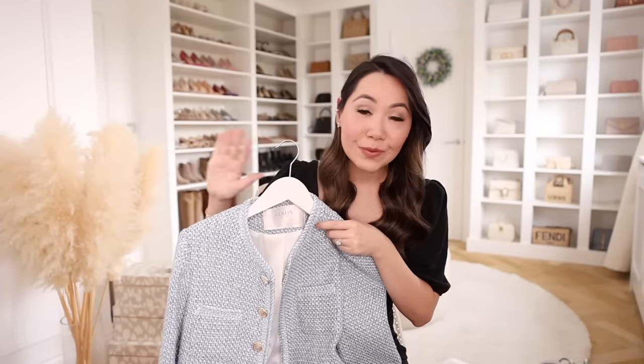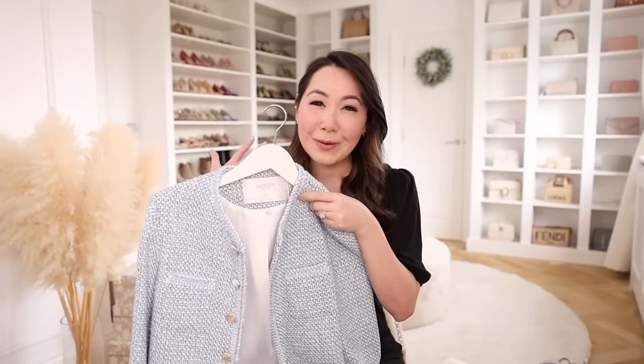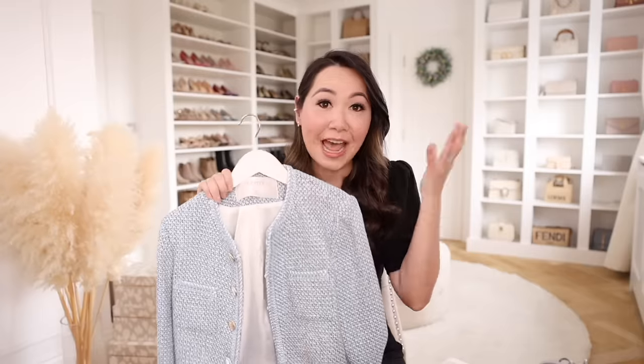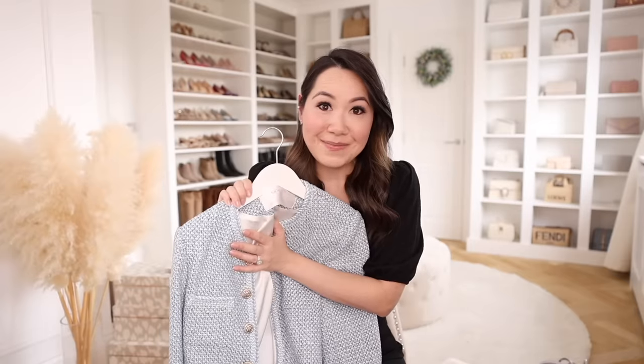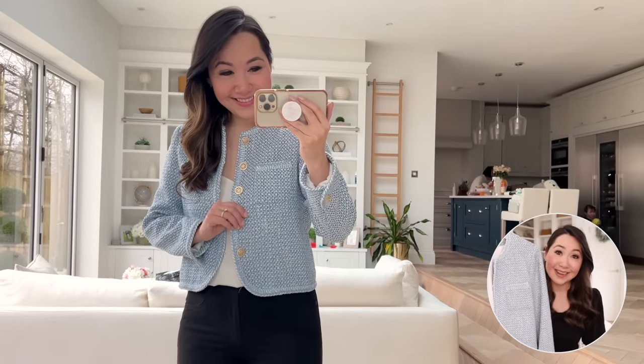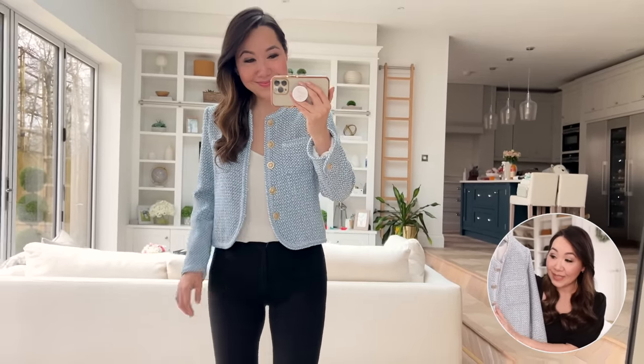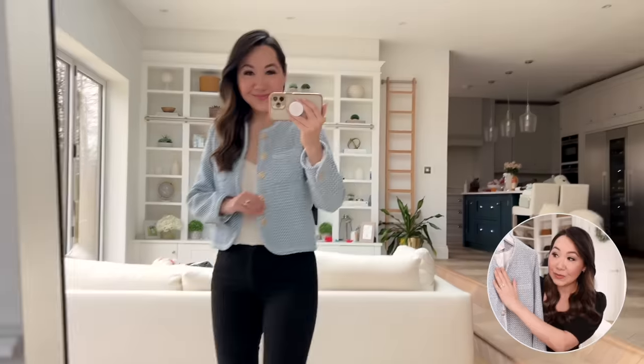First up is this beautiful lady jacket. Of all the trends that have come out over the past few years, this has got to be my favorite in terms of how beautiful, timeless, and elegant it is, and how easy it is to incorporate into my daily outfits. I saw this and thought it was so beautiful — it's a stunning baby blue shade, and I always love my light blue colors.